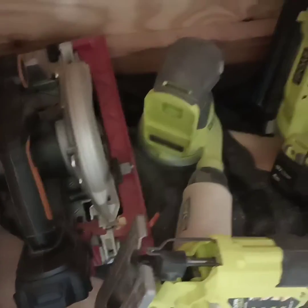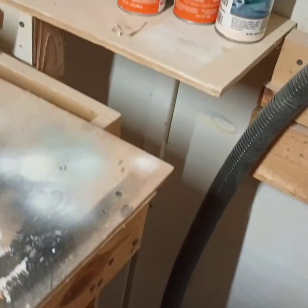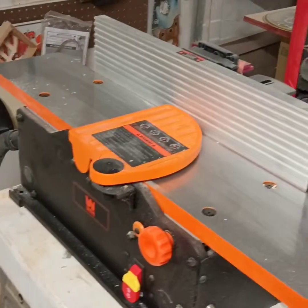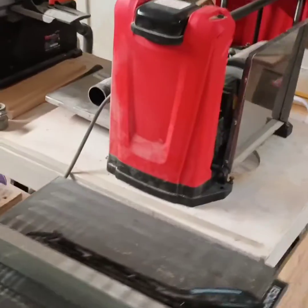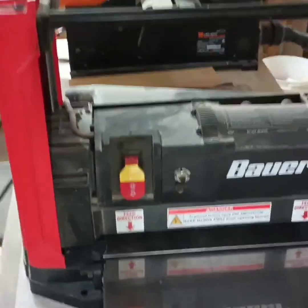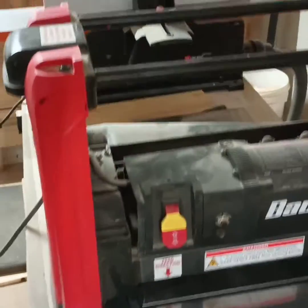Up here I've got my spray paint cans storage. Here's my wood joiner, which I really like — it does a really good job. And this is my planer right here. Bower, I believe, is the brand. It's not a high-end planer but it works really well.